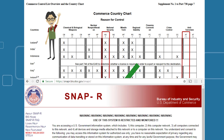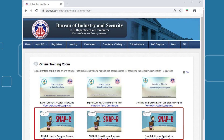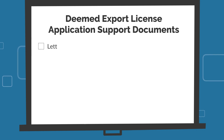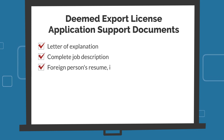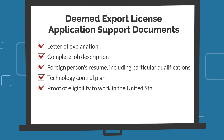Deemed export license applications are submitted online using the Simplified Network Application Process Redesign, SNAP-R, web portal. BIS has training videos available on the BIS online training room for step-by-step instructions to use SNAP-R. Deemed export license applications require additional supporting documents such as a letter of explanation, complete job description, foreign person's resume including particular qualifications, a technology control plan, and proof of eligibility to work in the United States.